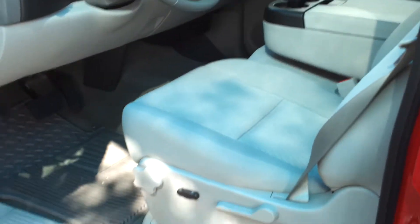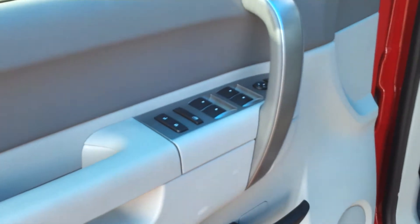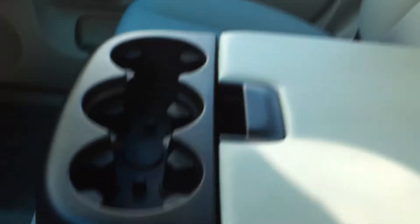You do have a power front seat and all your power windows and power locks. This one comes with the bench configuration. You have a dual console — the bottom one does lock, so if you need to carry cash or maybe a pistol.